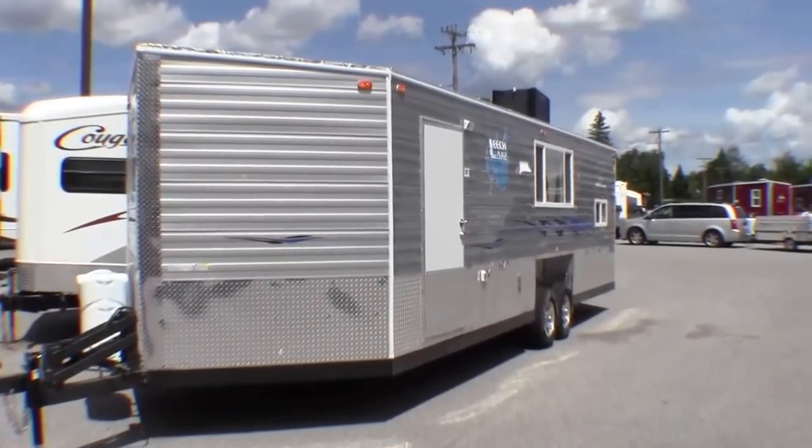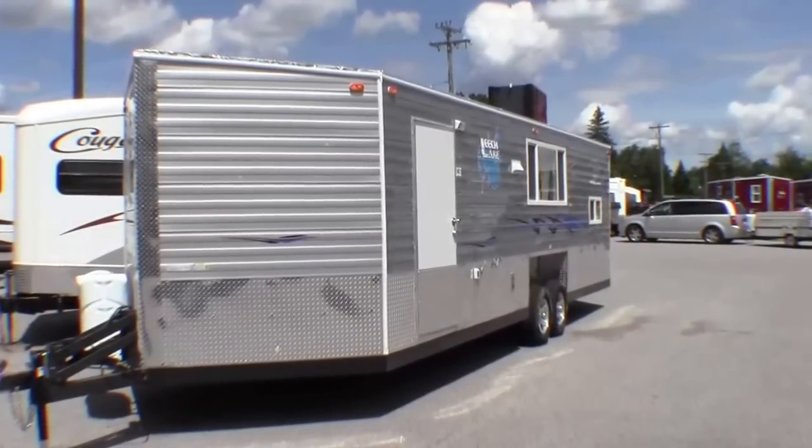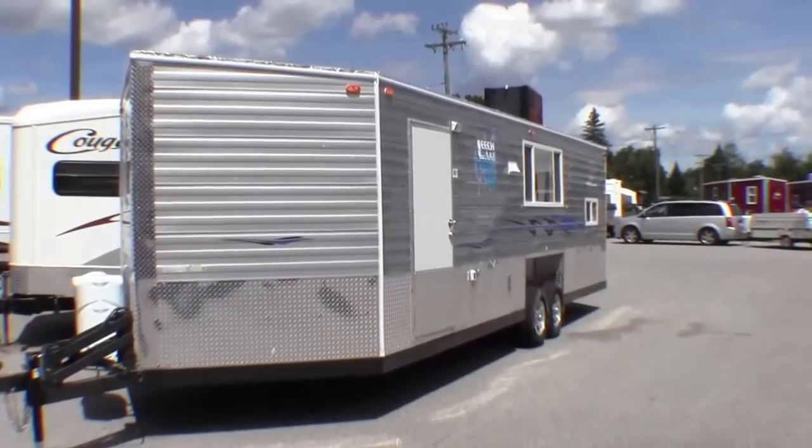Hello, my name is Andy Johnson. I'm at Bullion RV in beautiful Duluth, Minnesota. Today I want to take a little bit of time and show you our 2014 Ice Castle.